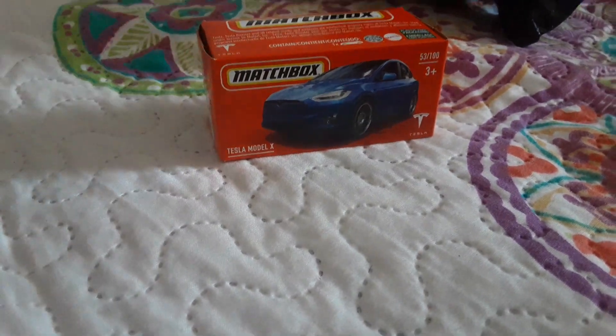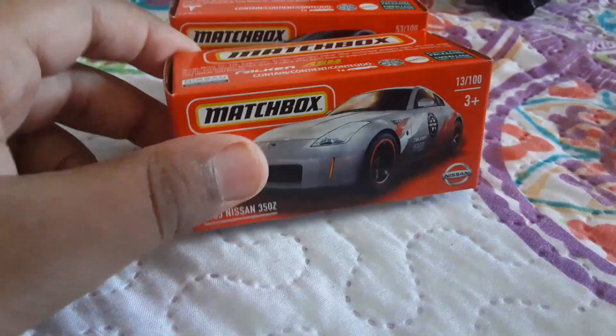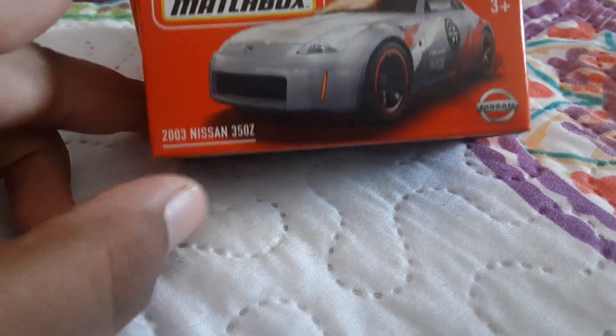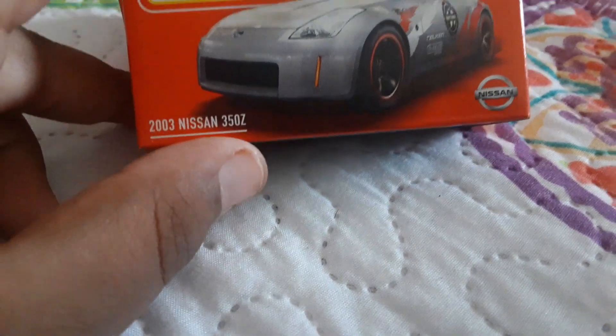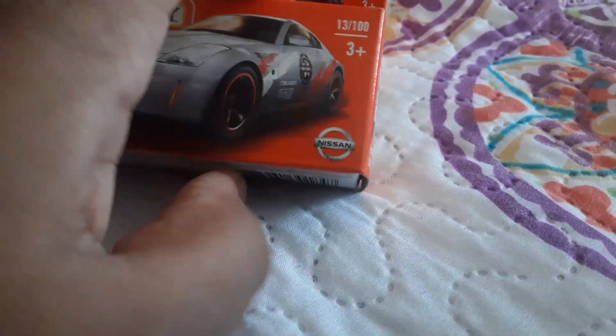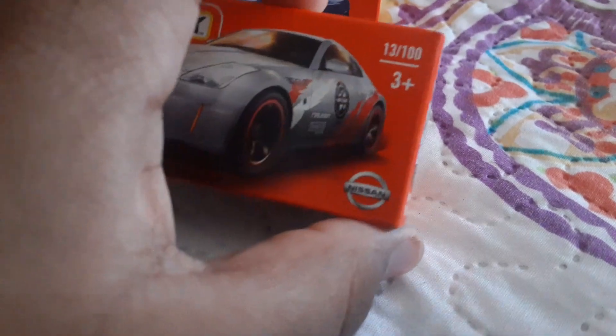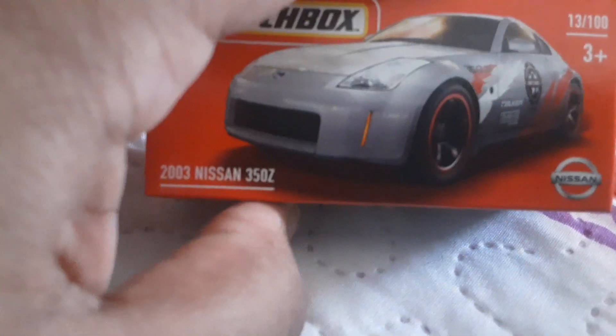Let's get straight into the unbox. Front of the box — as you can see: Matchbox, 2003 Nissan 350Z, Nissan, 13 out of 100, 3 plus, and a picture of the car.